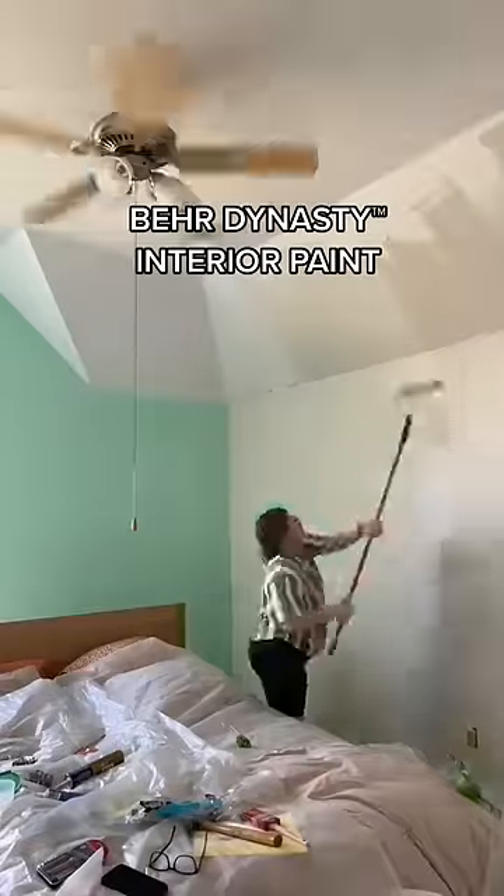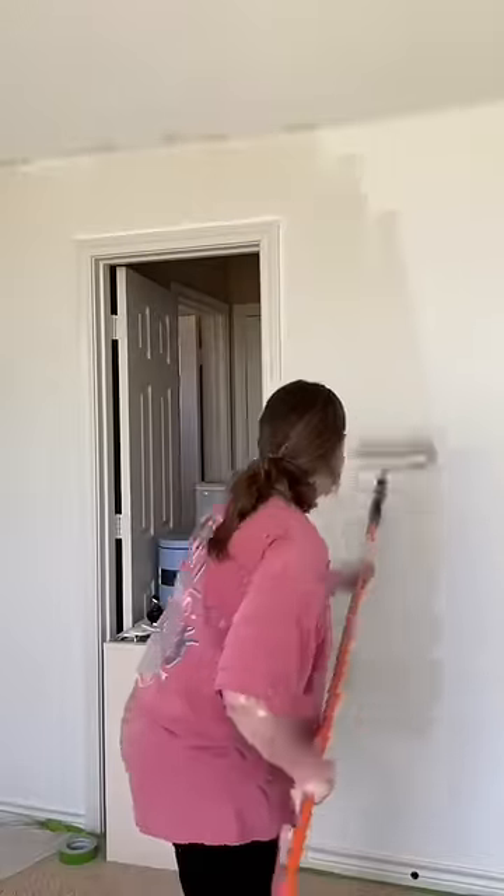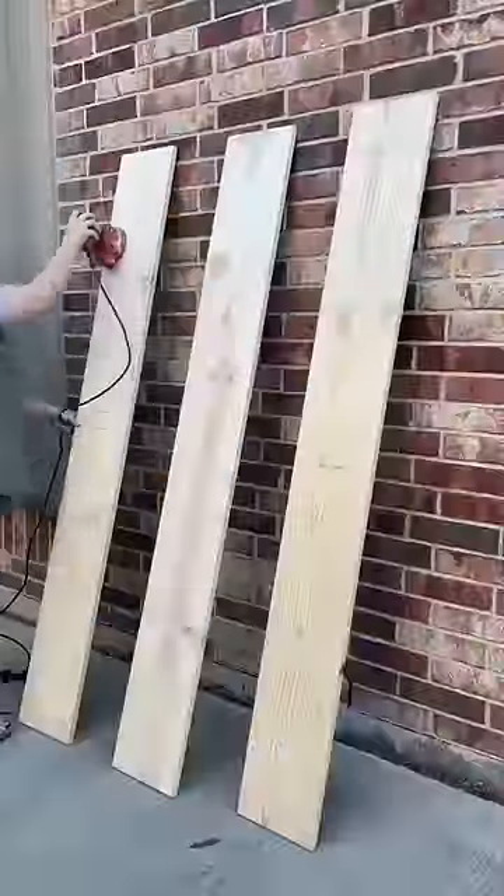First order of business was getting rid of this teal wall. We used the Behr Dynasty paint and I could not get over the incredible coverage. Look at that teal just disappear. We're using the color ginger sugar, which is just a really nice neutral color.